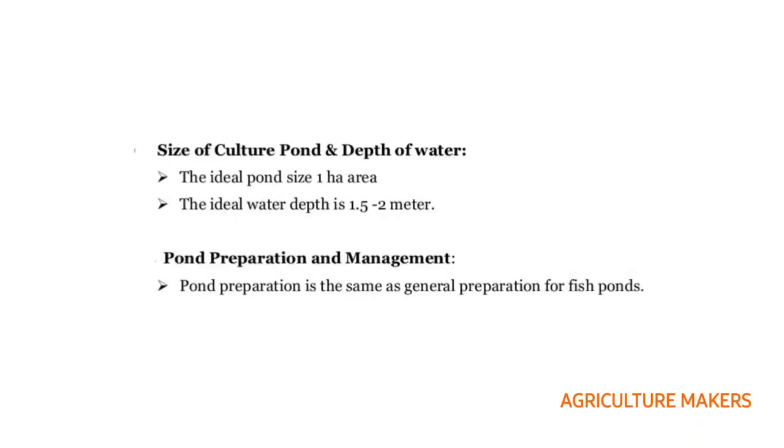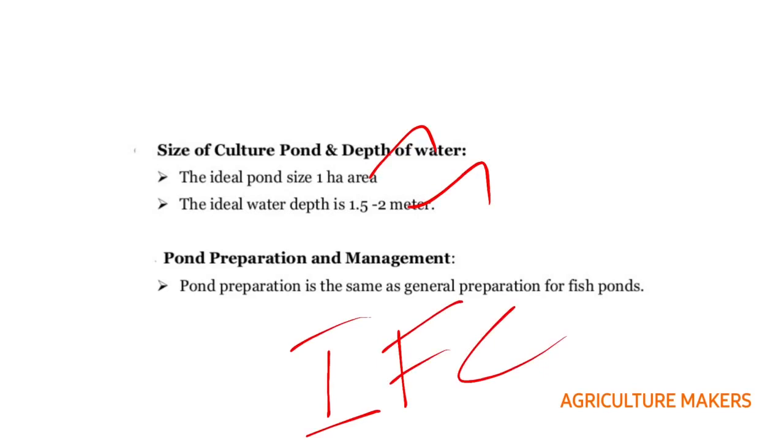The ideal pond size is 1 hectare with a depth of 1.5 to 2 meters. Coming to pond preparation and management, it is similar to the general preparation for other fish ponds and includes fertilizer application and liming. Details have been provided in the video on the NABARD bankable project on intensive fish culture — a link will be in the description box.